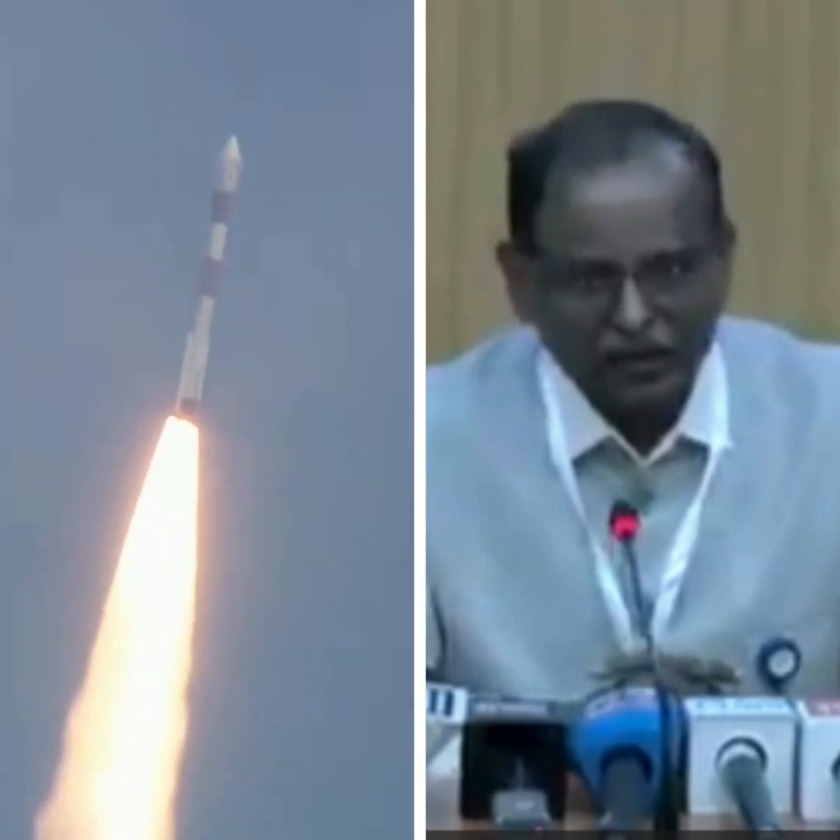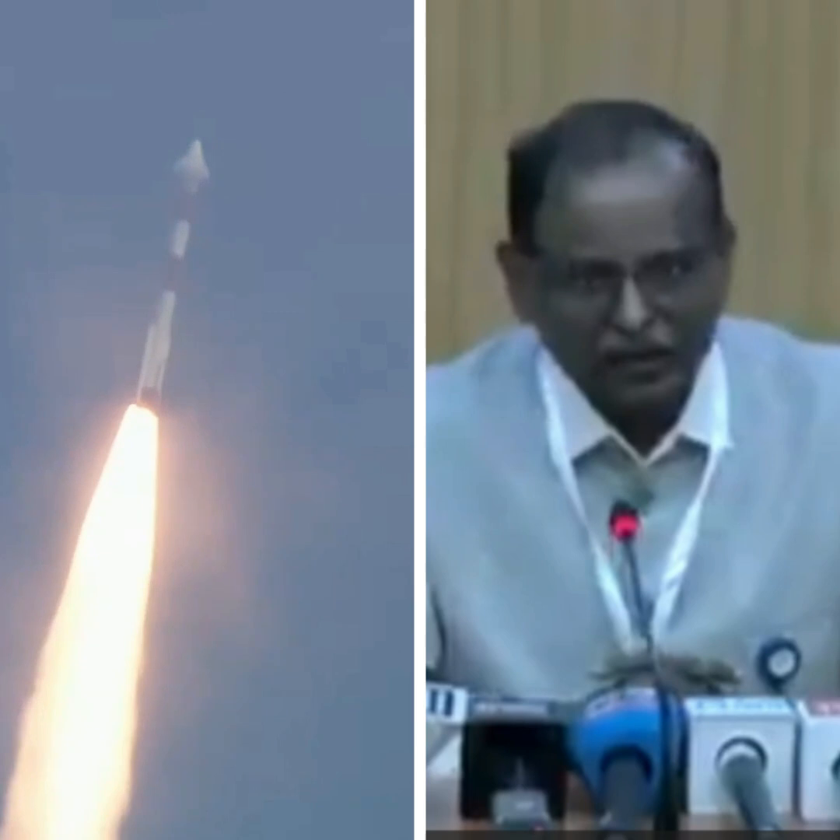PSLV C-62 has lifted off from the launch pad, soaring into the skies on its mission to deliver EOS N1 into its designated orbit.